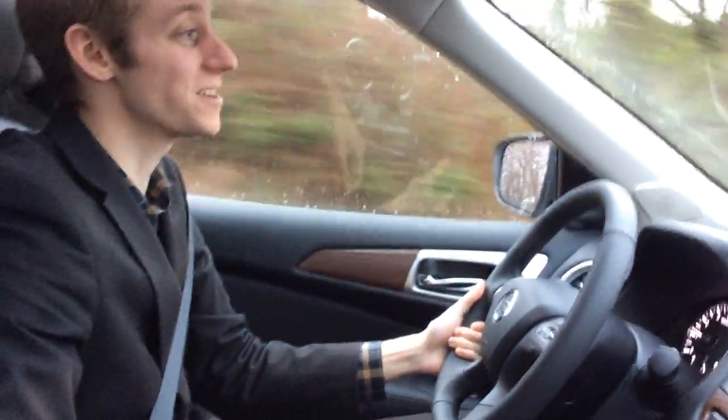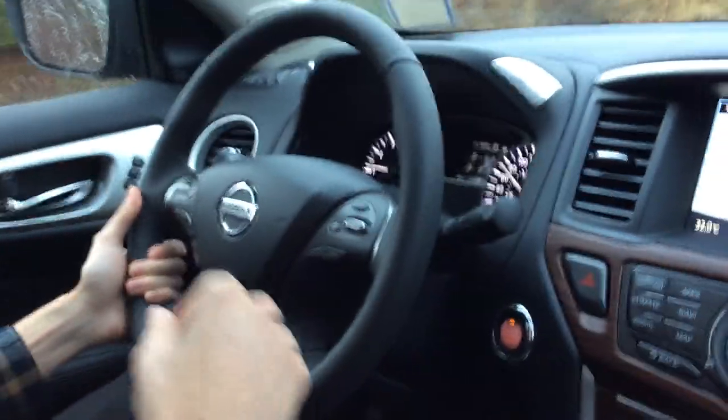Hey guys, Colton with North Island Nissan here, and I want to demonstrate how the intelligent cruise control works on some of our vehicles. Pretty much how you do it, you just run it like a normal cruise control where you turn it on and then you set your speed once you're at the speed you've set.